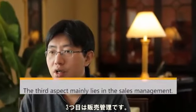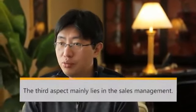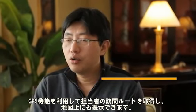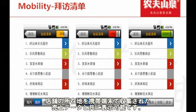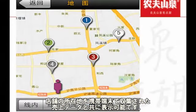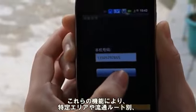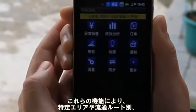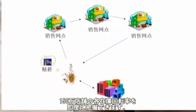The third aspect of NongfuSpring's mobile application is sales management. For example, with GPS positioning, we can obtain our sales rep's store visitation route and display them on the map. In addition, the coordinates of the store location will also be obtained along with other sales data collected by the mobile device. This way, we can get full access to the specific locations, distribution channel, and the inventory turnover of our 1.5 million stores.